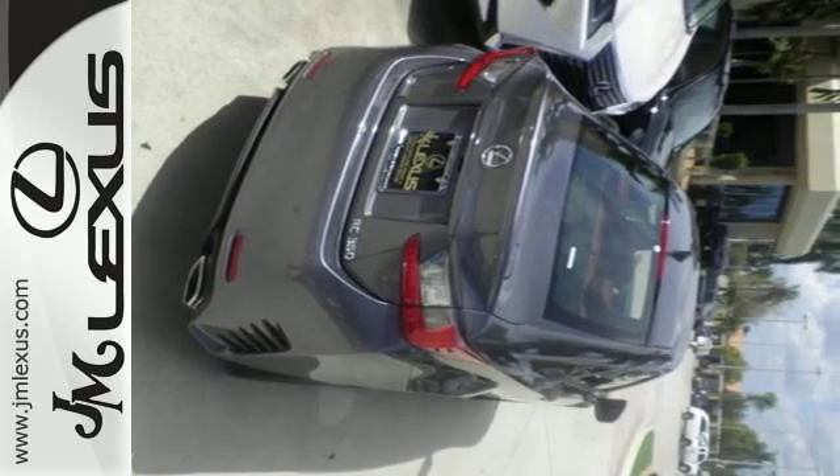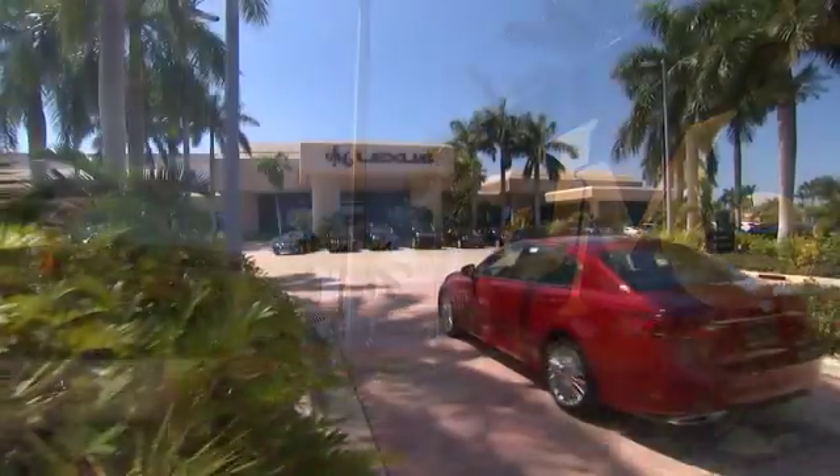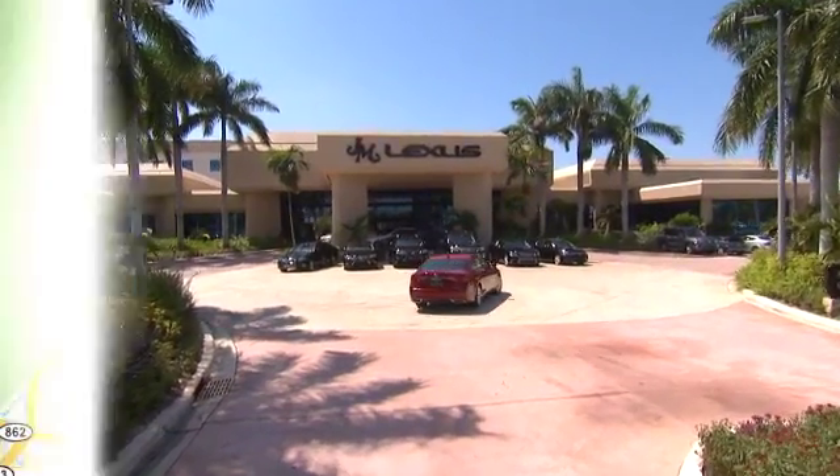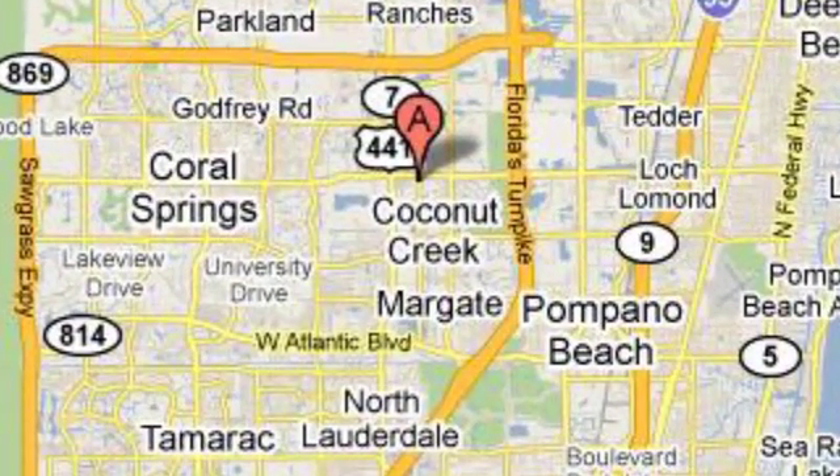Get behind the wheel today. JM Lexus, the world's number one Lexus dealer since 1992. We're conveniently located just east of 441 on Sample Road in Margate, Florida, just west of the Turnpike.